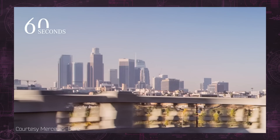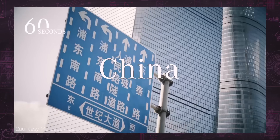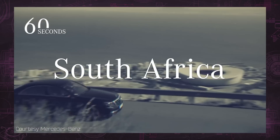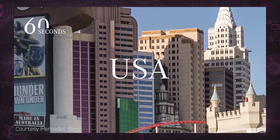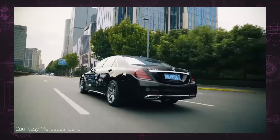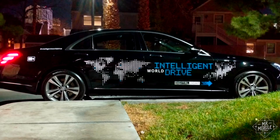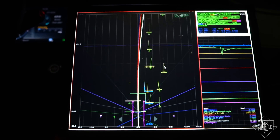Las Vegas is the final stop in what has been a five-month test drive across five continents for Mercedes' Intelligent Drive team. The purpose was to gather as much data as possible about driving in as many settings as possible. For every country Mercedes sells cars in, there are different driving regulations, different road layouts, and the behavior of people on those roads is different too.